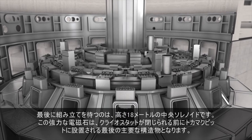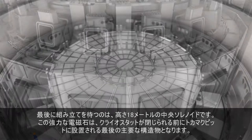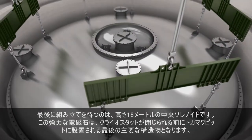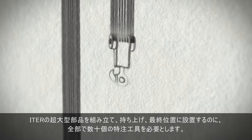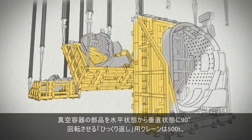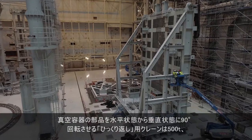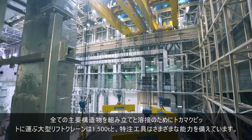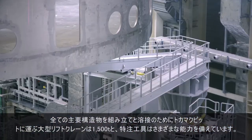Last in line is the 18-metre-tall central solenoid. The powerful electromagnet will be the last major component to be installed in the machine pit before the cryostat is closed up. In all, dozens of custom tools will be required to assemble, lift and manoeuvre ITER's supersized components. The tools will have a range of lift capacities — 500 tonnes for the upending tool that will turn vacuum vessel components from horizontal to vertical, and 1,500 tonnes for the heavy lift cranes that will carry all major tokamak components into the tokamak pit for assembly and welding.